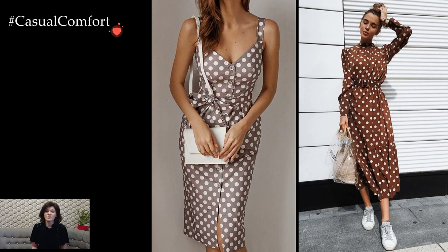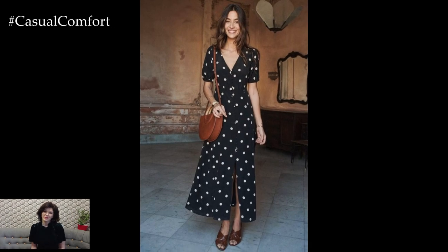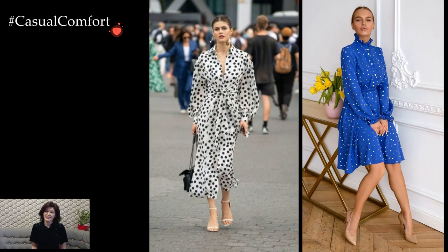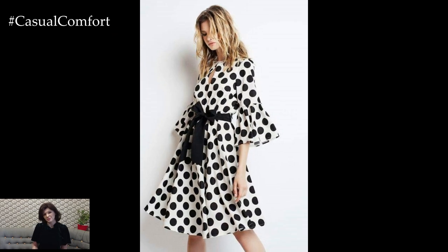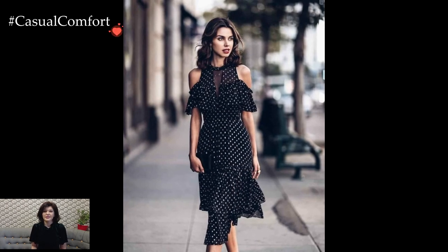One of the enduring qualities of polka dot dresses lies in their ability to seamlessly transition between casual and formal occasions. A knee-length polka dot dress paired with sneakers or flats exudes a casual and carefree vibe, making it an ideal choice for a weekend brunch or a stroll in the park. Conversely, a longer, more tailored polka dot dress can be easily transformed into a sophisticated ensemble with the addition of heels and refined accessories, making it suitable for more formal events or the workplace.